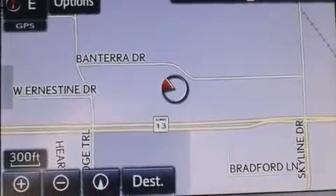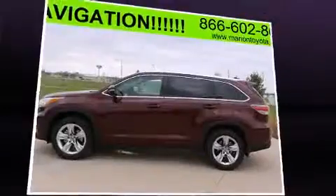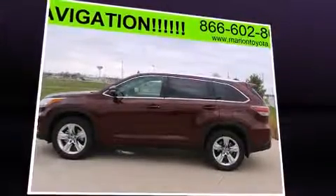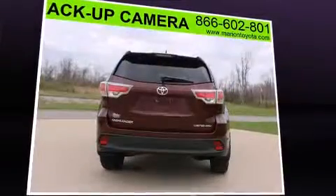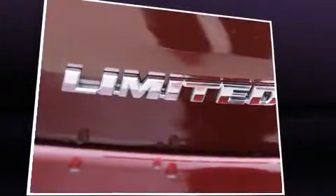Toyota also prioritized safety and security by including head curtain airbags, front side impact airbags, traction control, brake assist, a panic alarm, and four-wheel disc brakes with ABS. For added security, Dynamic Stability Control supplements the drivetrain.